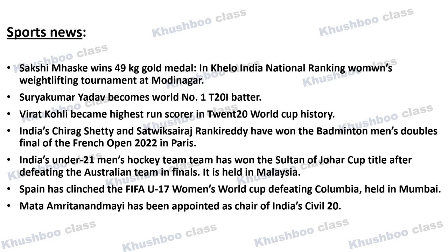Next is very important news: India's Suryakumar Yadav has become the world's number one T20 innings batter. This is important as we discussed in weekly news that he surpassed Pakistan's Rizwan. So now he has become the world number one batter in T20 innings.